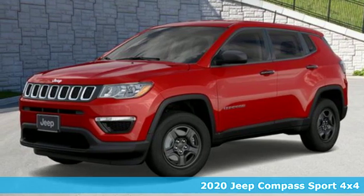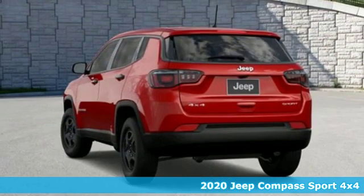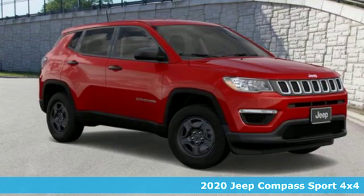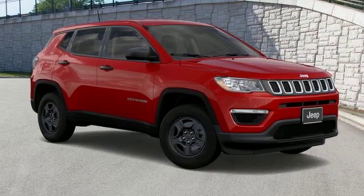Here's a new 2020 Jeep Compass. Its size makes it practical and since it's a Jeep, it can go practically anywhere. And it comes with all the amenities you need.